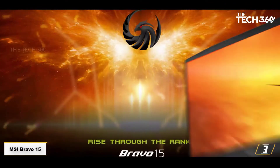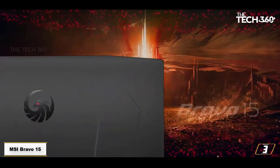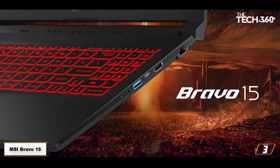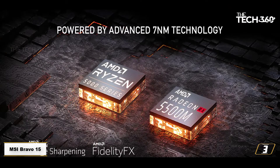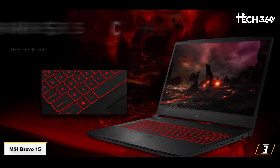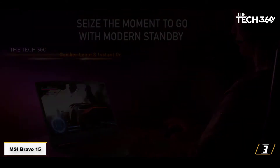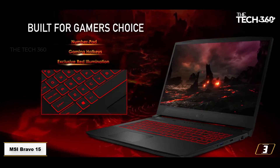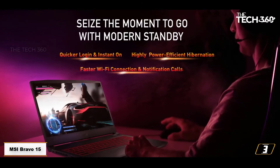At number 3: the MSI Bravo 15, Ryzen 7, RX 5500M, 512GB, 16GB RAM laptop. MSI's all-AMD Bravo 15 is a value-focused gaming notebook that, thanks to a Ryzen 4000 series processor, delivers admirable 1080p frame rates and features for the money. It more than compensates for its predecessor's lack of CPU grunt with a new Renoir Ryzen 4000 series chip, which is head and shoulders faster than comparable Intel silicon you'll find in laptops in this price range.